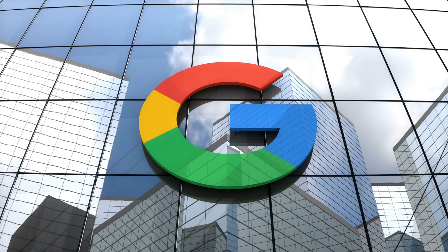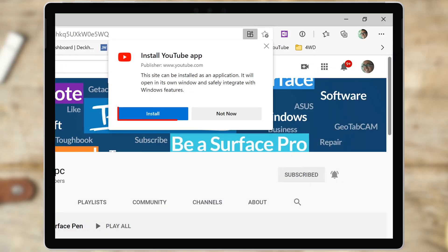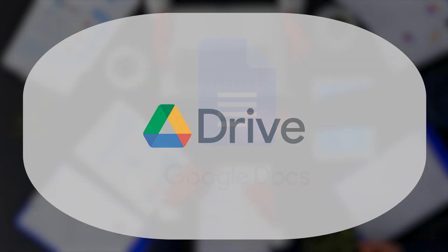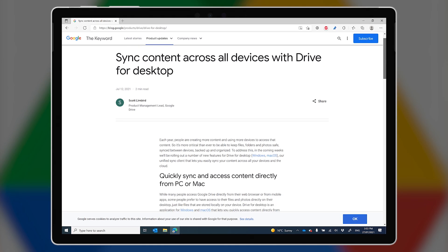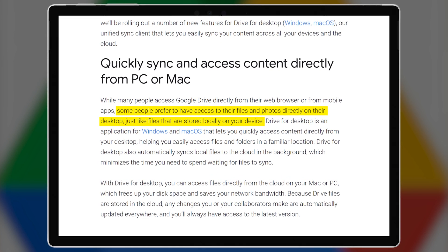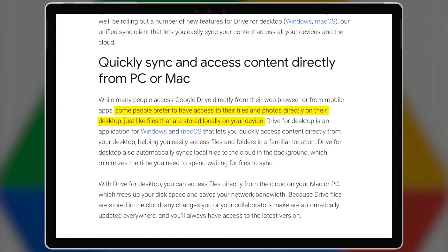For years now, Google have acted like Windows is the subsystem that runs the Google Chrome web browser. They don't publish any apps for Windows at all, which is a shame because most of their users use Windows. Thankfully, the push towards PWAs or progressive web apps means that apps like YouTube, Google Maps and Google News can now be had on Windows 10 outside of the browser window and outside of Chrome.